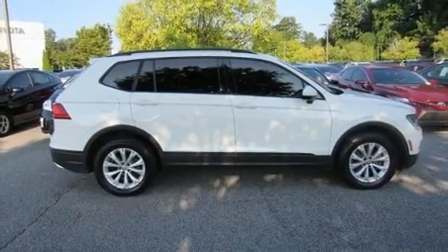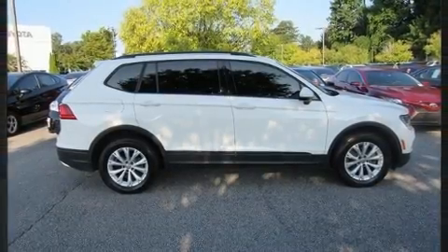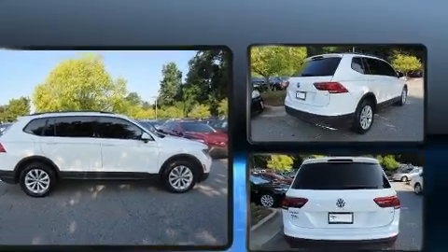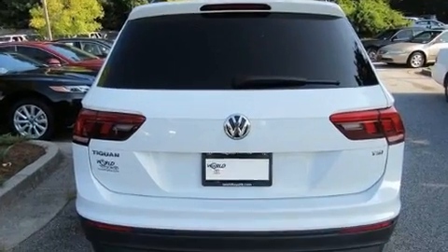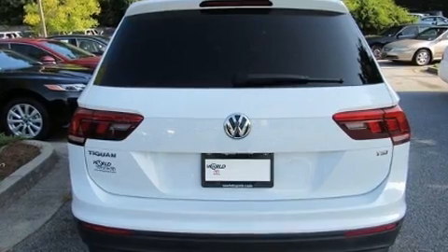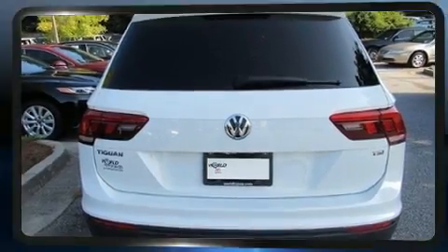Sensibility and practicality define the 2018 Volkswagen Tiguan. Under the hood, you'll find a four-cylinder engine with more than 170 horsepower, providing a smooth and predictable driving experience. A turbocharger further enhances performance while also preserving fuel economy.